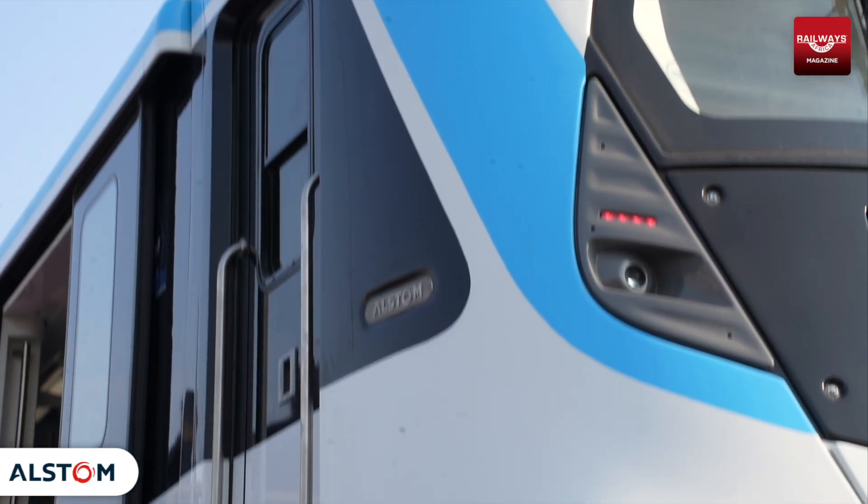I am standing in front of quite a milestone. Behind me is the first train that's arrived in Egypt for Alstom's Cairo Metro Line 1, and I am now with Massimo, and Massimo is going to tell me all about it.